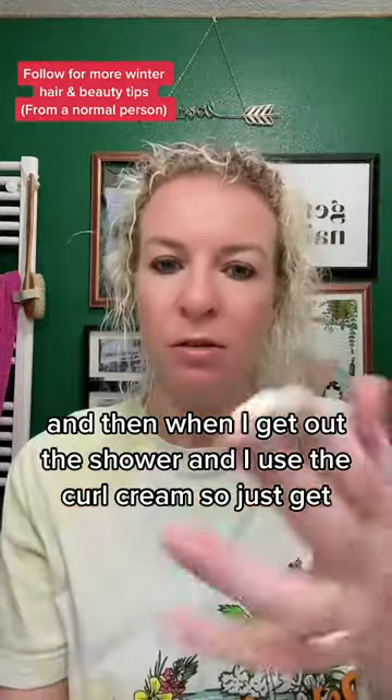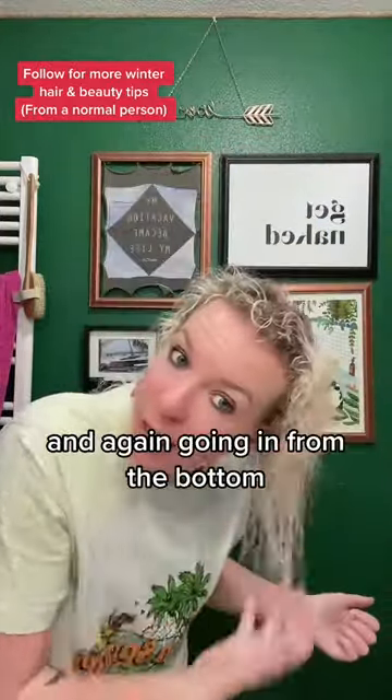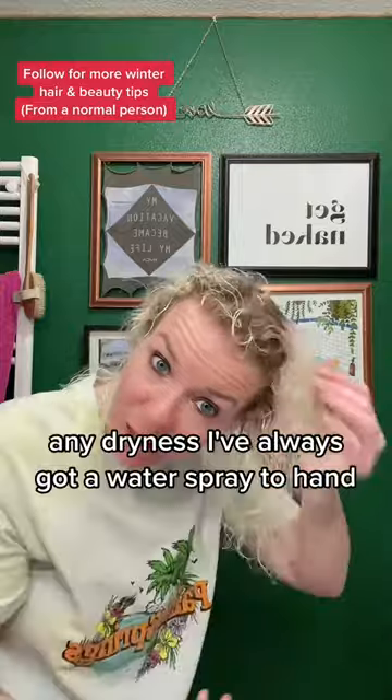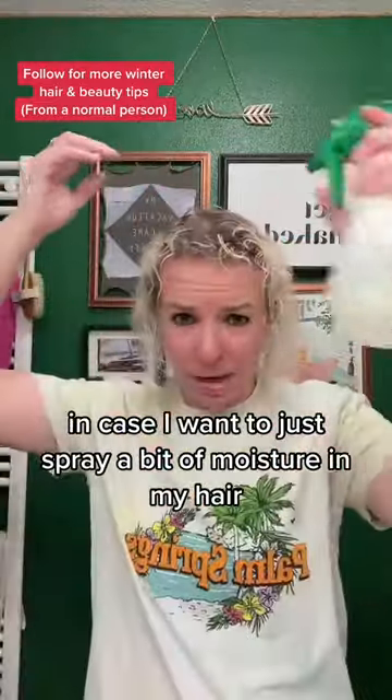When I get out of the shower I use their curl cream. I've got quite thin hair so I don't need to use very much, and again going in from the bottom, scrunching away any of that frizziness that might be trying to come back in. For any dryness, I've always got a water spray to hand in case I want to just spray a bit of moisture in my hair.